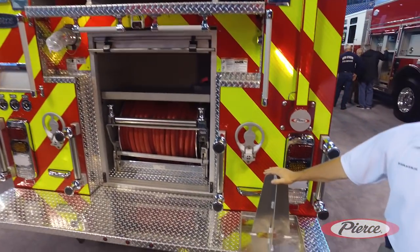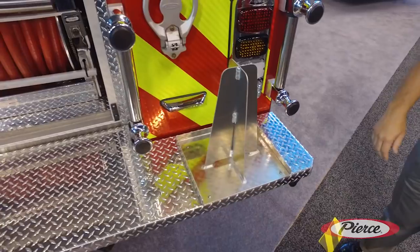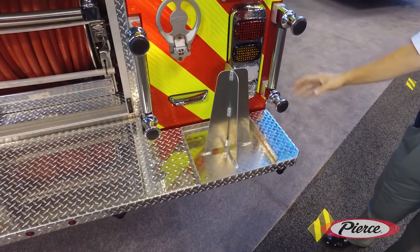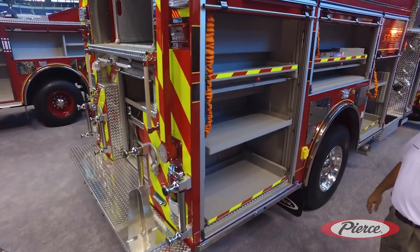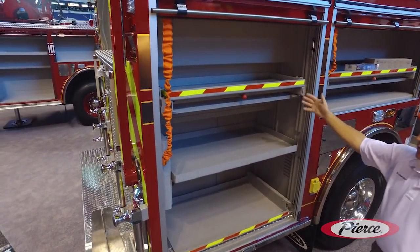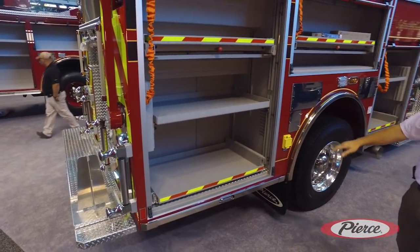We've added our traffic cone holder here. Our firefighters were concerned about the cones being up on top in the dunnage area, so we found a location to move it down and make it a lot simpler. The compartment space here features up-and-down, in-and-out compartments and 500-pound trays on our lower compartment trays.